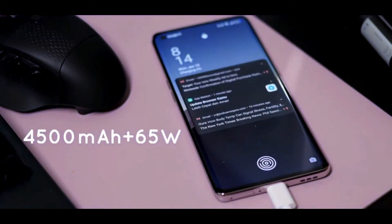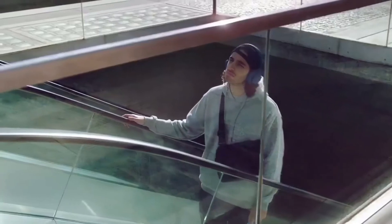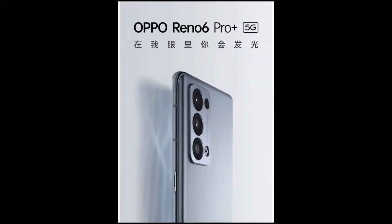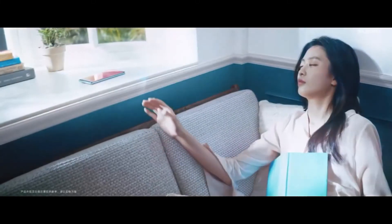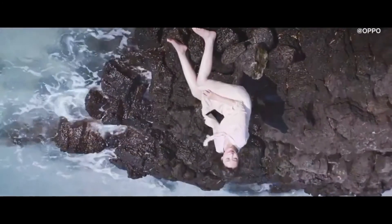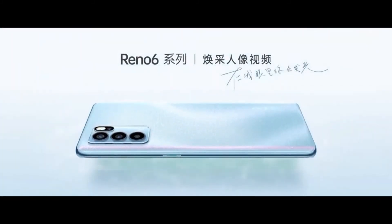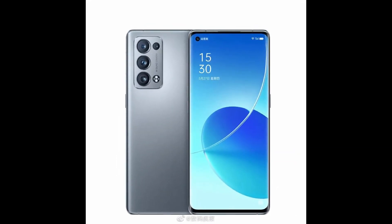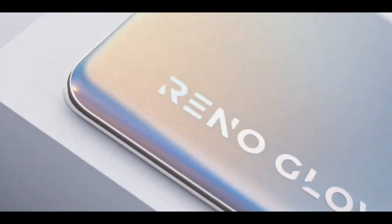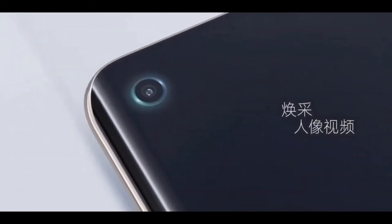For the front camera, you will get a 32 megapixel lens. One key difference is that the Oppo Reno 6 Pro Plus features a curved screen, while the other phones have a flat screen. All 3 phones share the same full HD Plus OLED panel with a 90Hz refresh rate, and all phones also get an in-display fingerprint scanner.